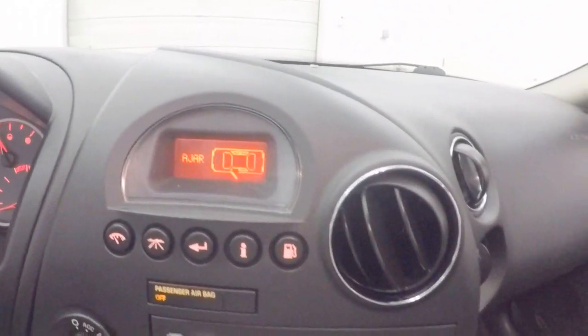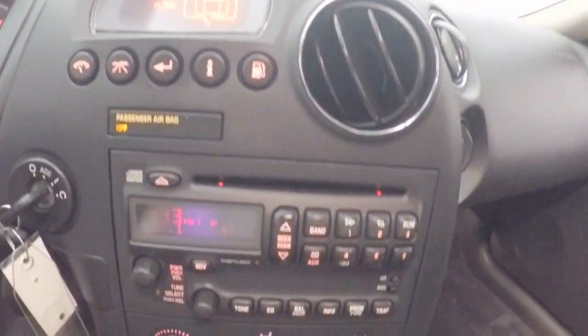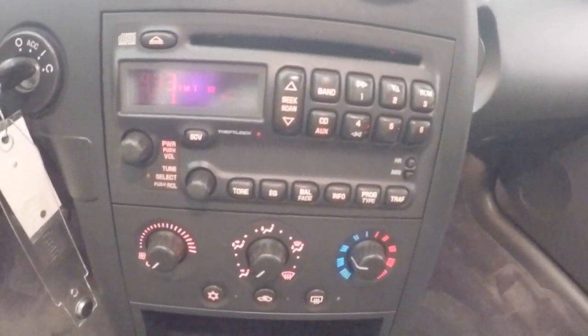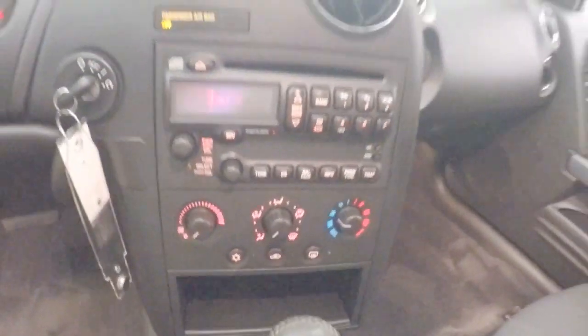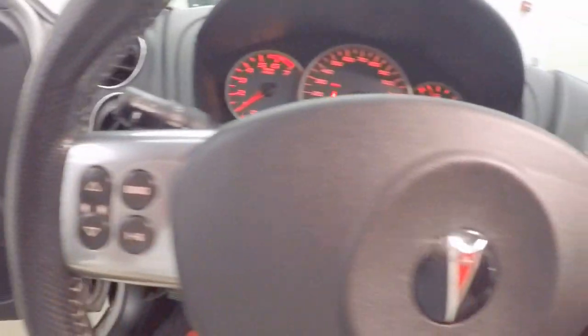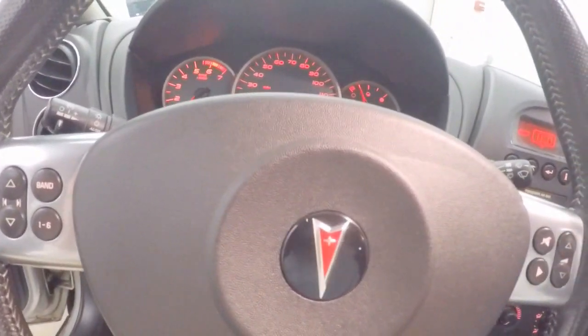Fires right up. Nice CD stereo with climate control. All your controls up here to look at your different menus — radio, and controls on the steering wheel as well. There's also a nice power sunroof.